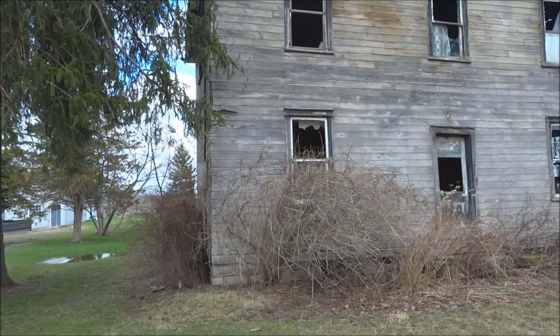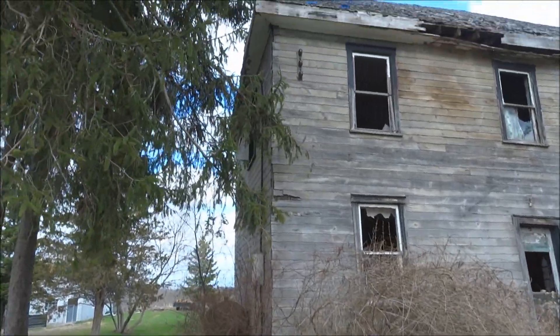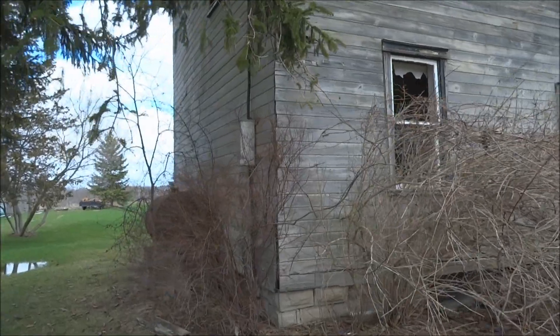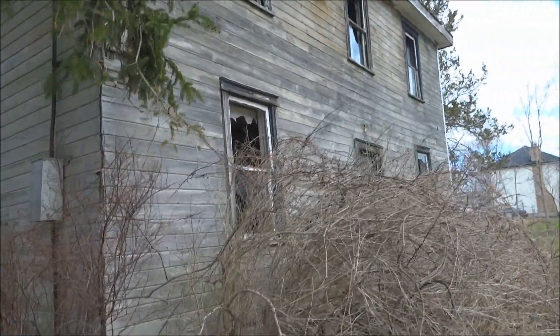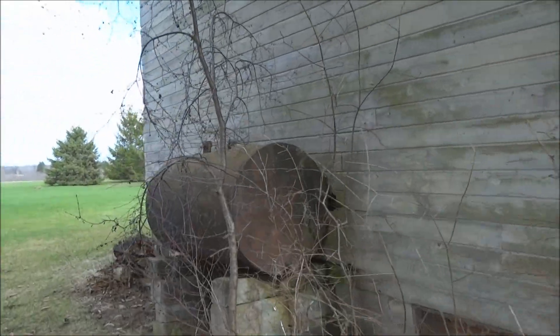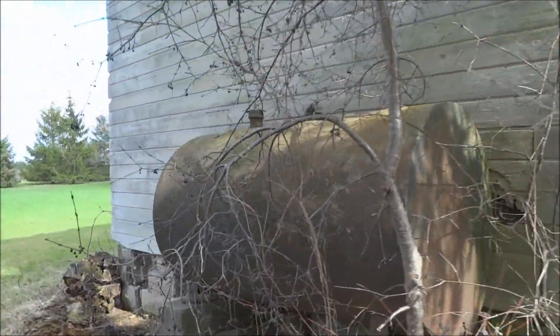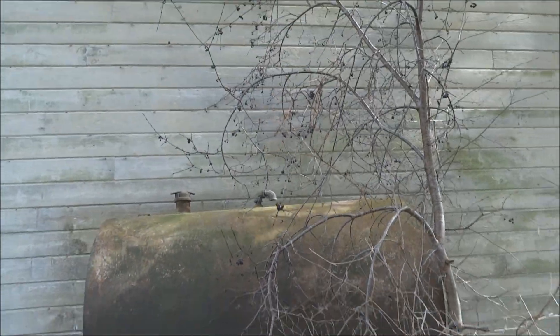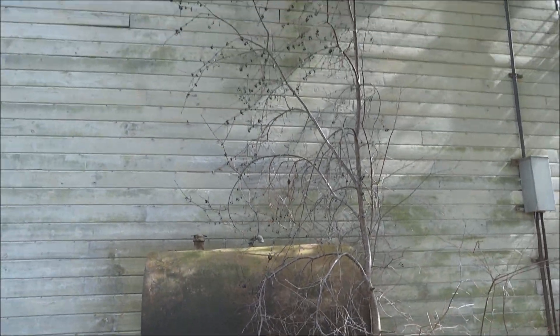Let's check this one out. Power's been severed, windows are all knocked out, and look at this old oil tank here — it's pretty rusty. Let's back up a bit so you can see the side.